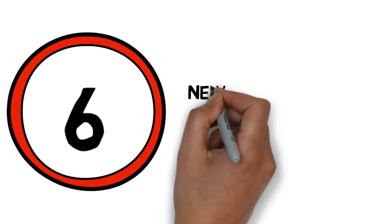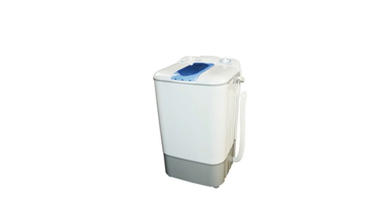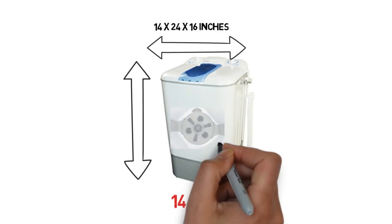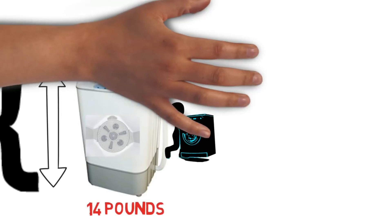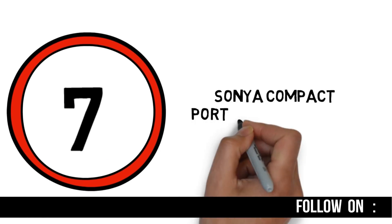Number 6: New version Panda countertop small portable compact washing machine. This countertop washing machine is very small, only 14 by 24 by 16 inches, weighing just 14 pounds. It can be moved easily and comes with a handy carrying handle for transport and storage. It is very compact and portable, with a quick and adjustable time cycle.